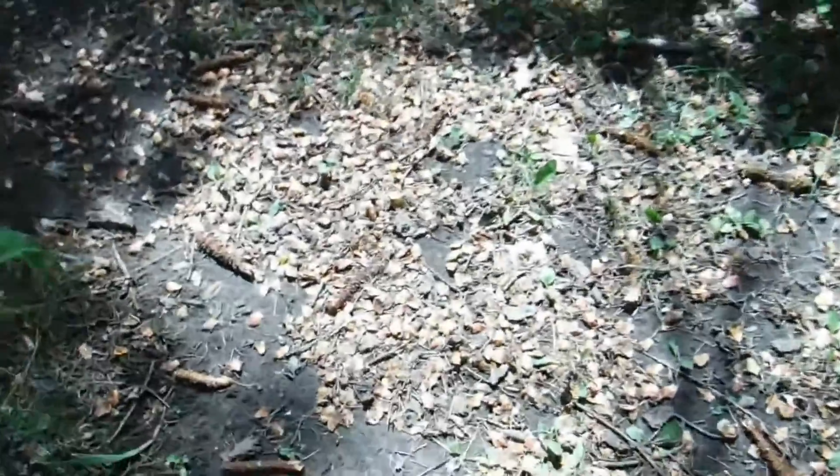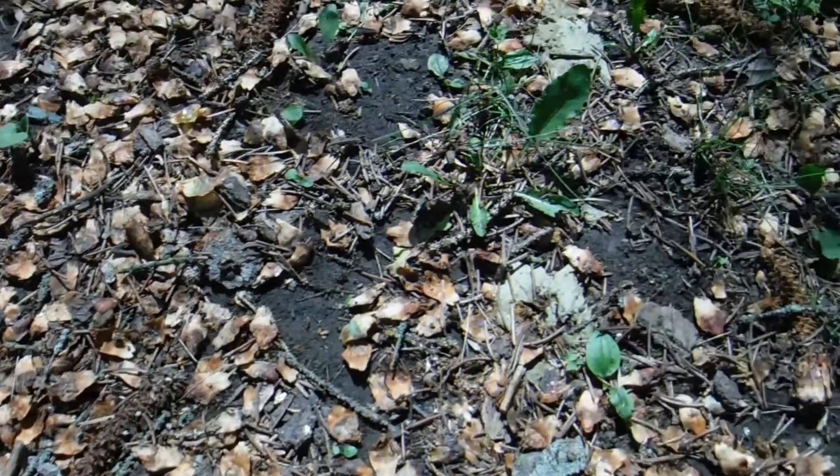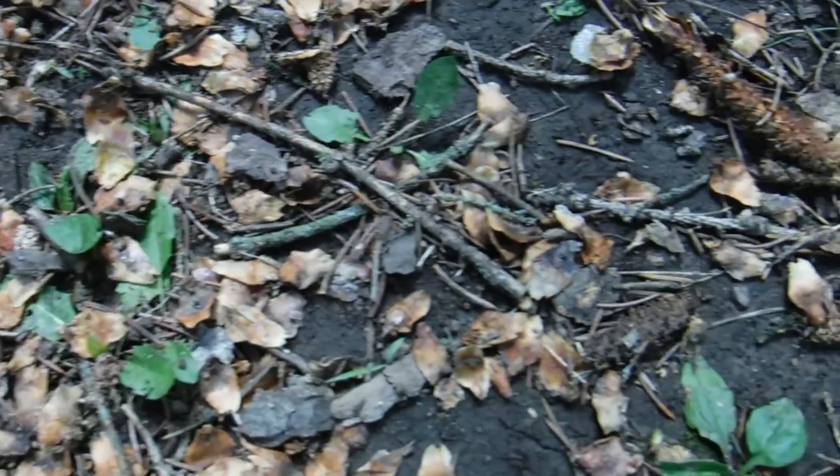Have you ever been walking along a tree-lined path? There's lots of evergreens around you, and all of a sudden you start to notice the ground is covered with something. You're not quite sure what they are, and the closer you walk towards the trees, you realize that they're scales of some kind. In fact, they're scales from pine cones. What on earth is going on here?